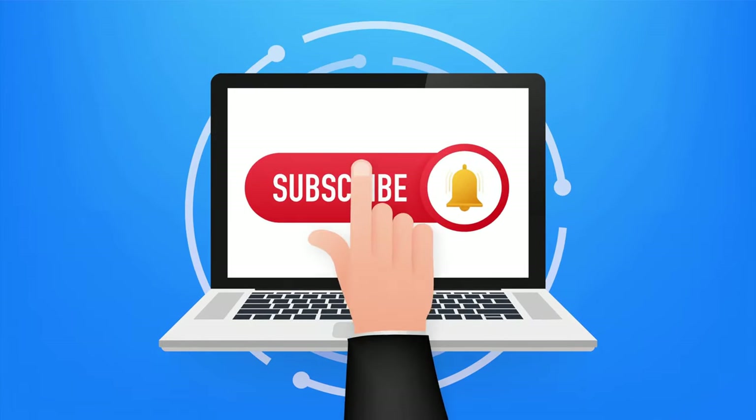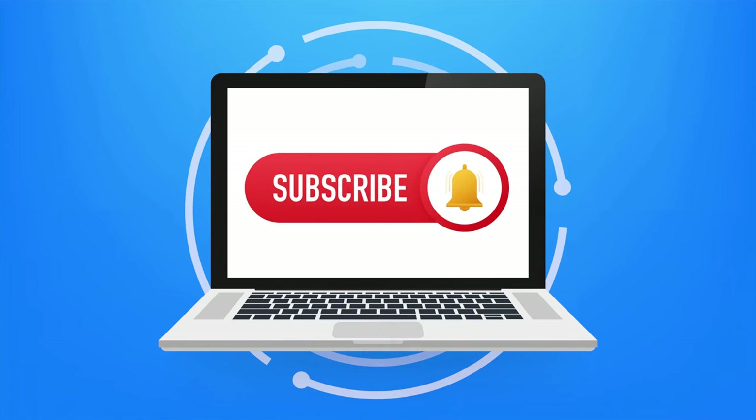We hope you find this useful, and we hope you'll like and subscribe for continued updates. Hope to see you again soon.